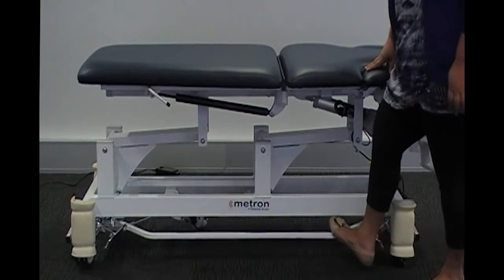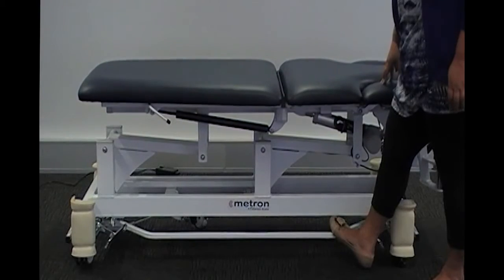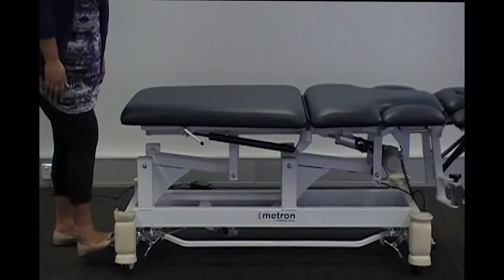Standard Surround Bars. With the flick of your foot, you can raise or lower the table using the surround bars no matter where you are positioned around the table. This is a standard feature in the Metron 7-Section Table.